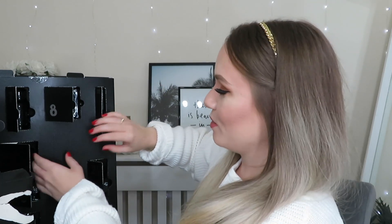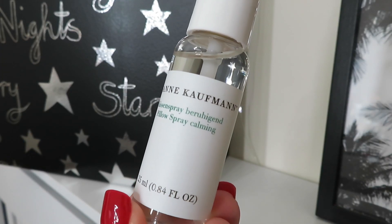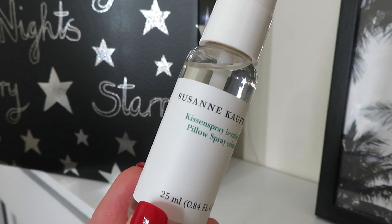Day number twenty-three is from Suzanne Kaufman — the Pillow Spray Calming, 25ml. It contains precious lavender oil, known for its relaxing properties, and luxurious orange oil which supports the respiratory passages and ensures intense recovery. You drizzle it onto the pillow before going to bed and it can also be used as a room fragrance. I tend to go for the This Works Deep Sleep Pillow Spray, so it's nice to see a different brand doing one in this advent calendar. This size is worth £6.80.